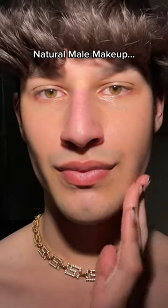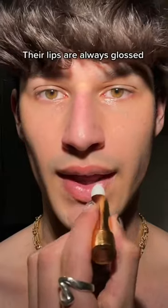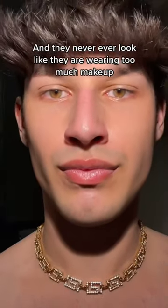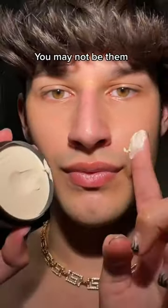You know those girls that always look clean, their skin is always glowing, their lips are always glossed, and they never ever look like they're wearing too much makeup? We may not be them, but here's how to get their look.